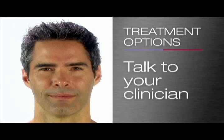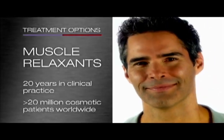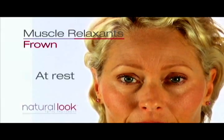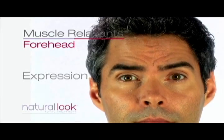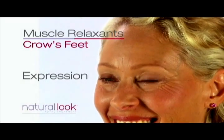Talk to your clinician about which treatment options are right for you. Wrinkle relaxation treatments have been used for over 20 years in clinical practice, and have been used in more than 20 million cosmetic patients worldwide. They are used to relax the specific facial muscles that can create undesirable lines and wrinkles. When these muscles are relaxed, the effect is a refreshed, more open appearance in the upper face. They can also reduce further lines forming.